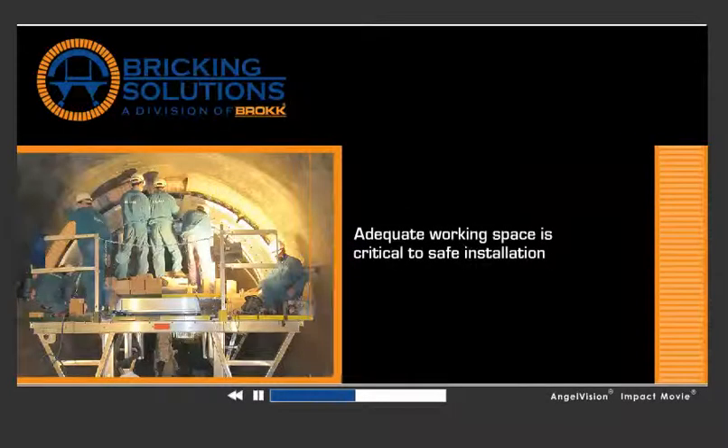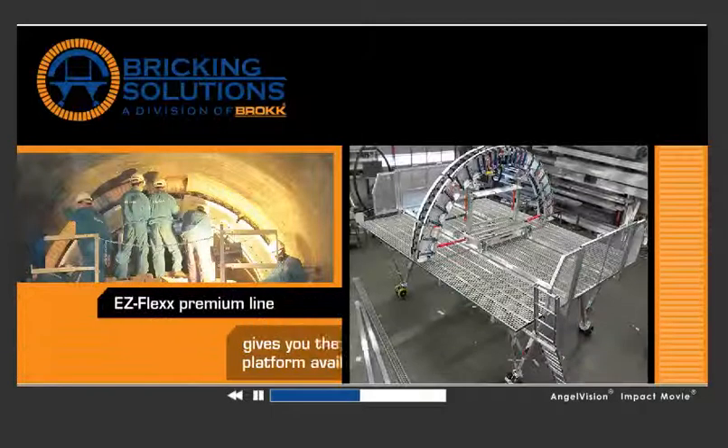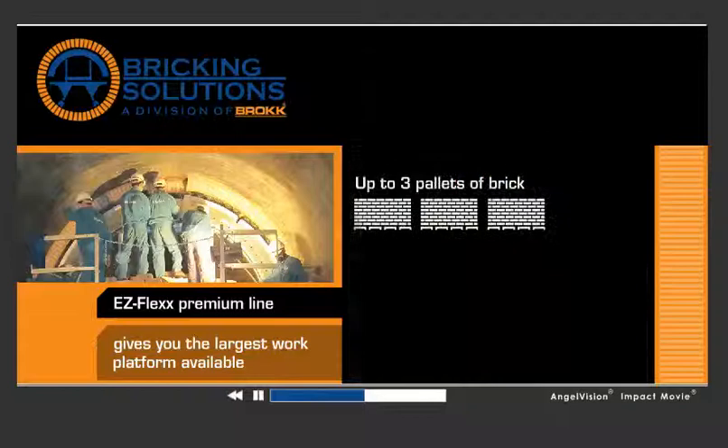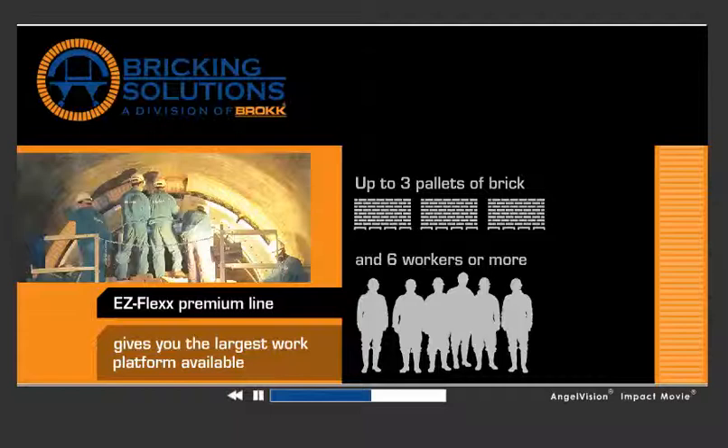Adequate working space is critical to safe installation. Our EasyFlex Premium line gives you the largest work platform available, allowing for up to three pallets of brick and six workers to install refractory safely and efficiently.